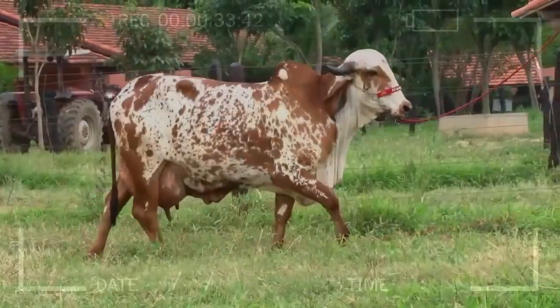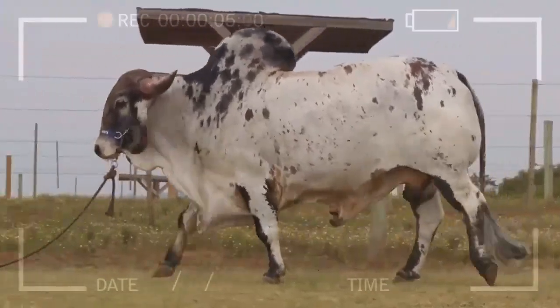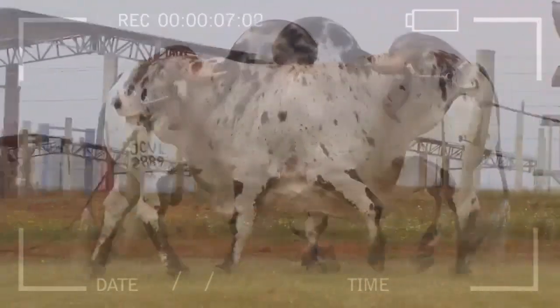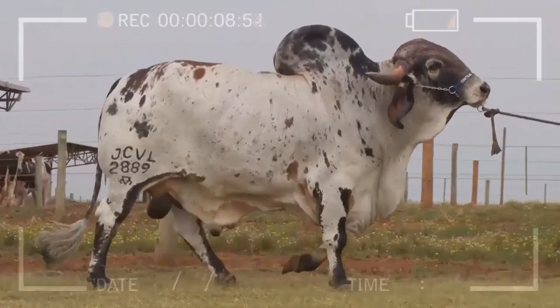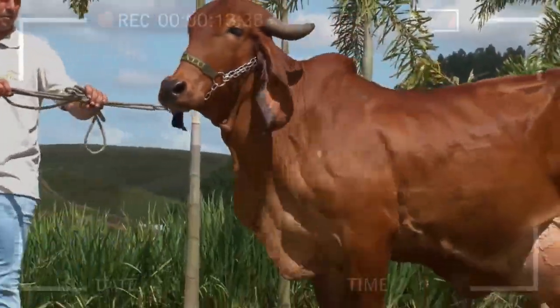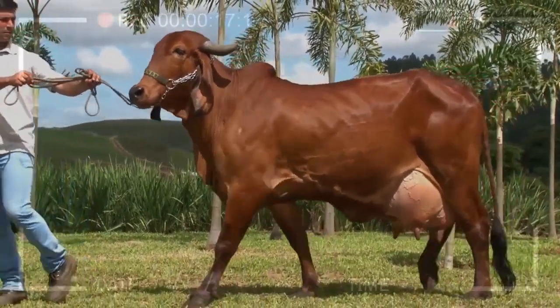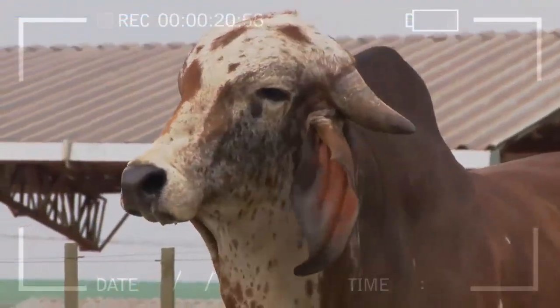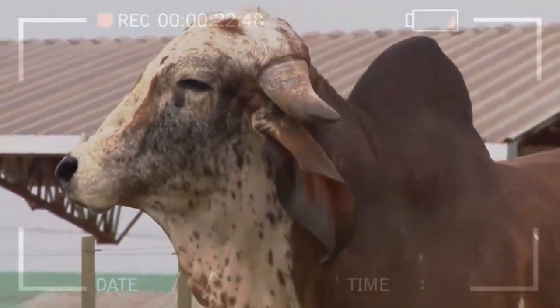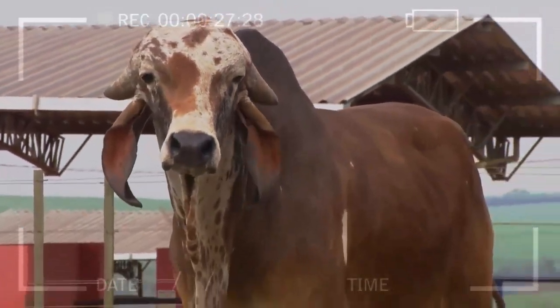They can be found in various colors such as white, gray, red, and black, with white being the most common. One of the peculiarities of the GIR breed is its hump, which is more prominent in adult males. They also have long, drooping ears, giving them an elegant and distinctive appearance. GIR breed specimens are medium to large-sized, with a robust and well-proportioned body structure. Their physical endurance and agility make them ideal for various agricultural tasks.